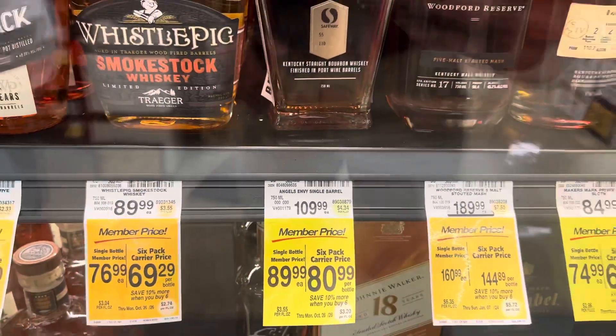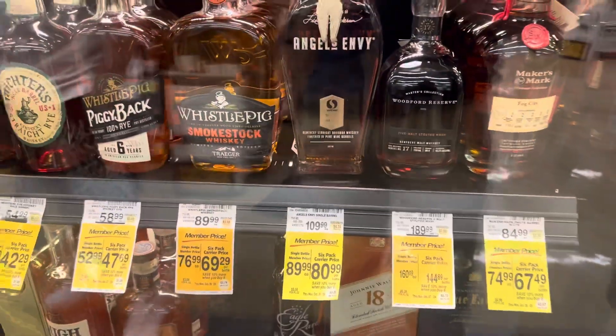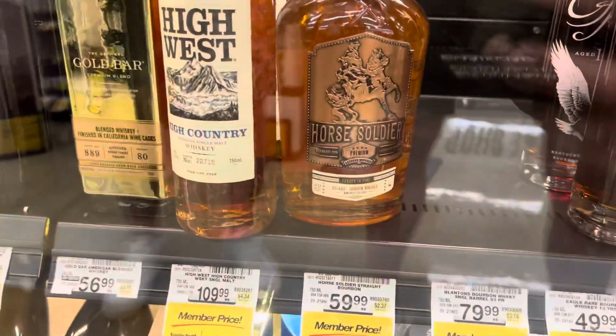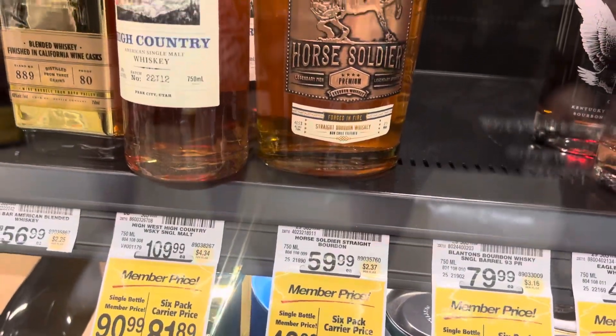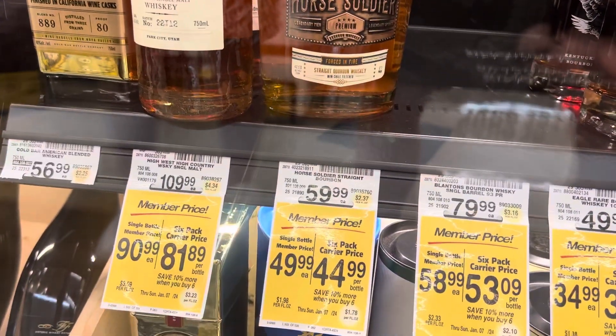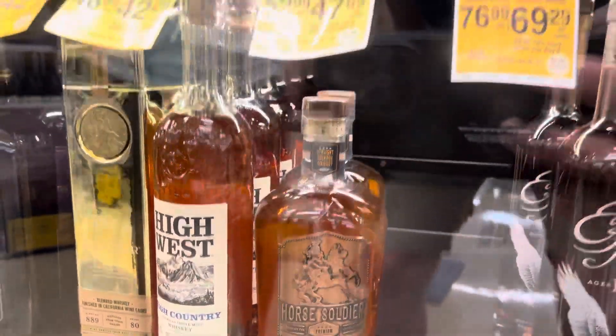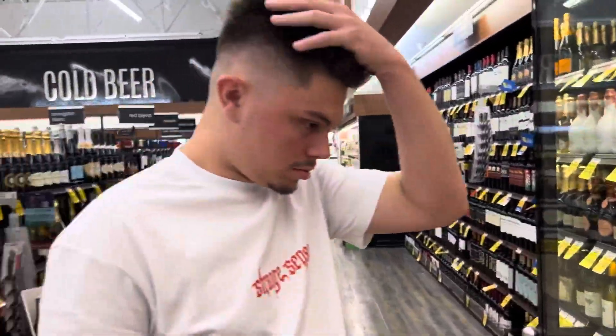Let me go check if they got that Knob Creek 9 Year 120 proof. They have the Horse Soldier here for $49.99 since I'm a member. All right, let's go check this out.